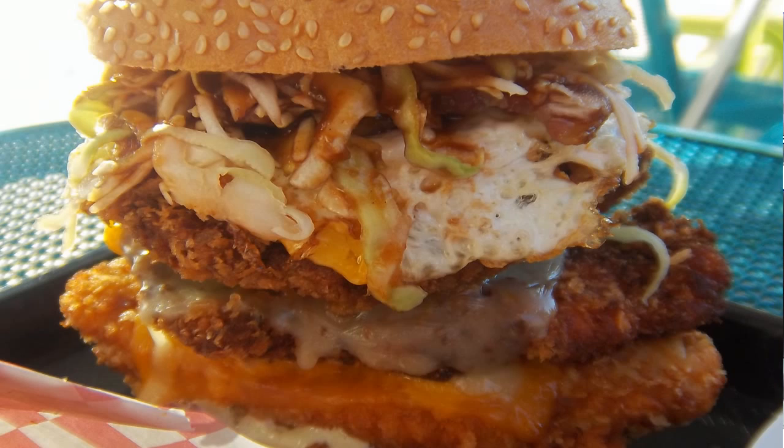And this right here is their Mount Fuji Burger. Check this out: we've got deep-fried tempura battered beef patty, chicken, and pork cutlet with egg, cheese, wasabi mayonnaise, no tomato — thank you very much — and some red onion. All of this dripping in some yummy, yummy goodness.